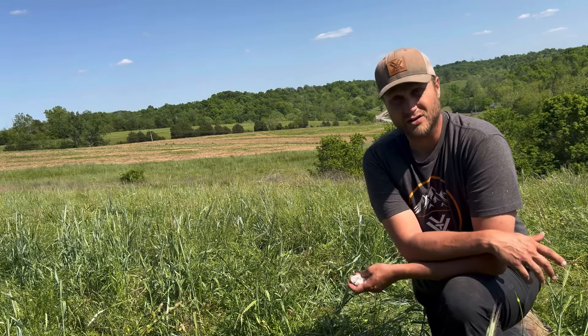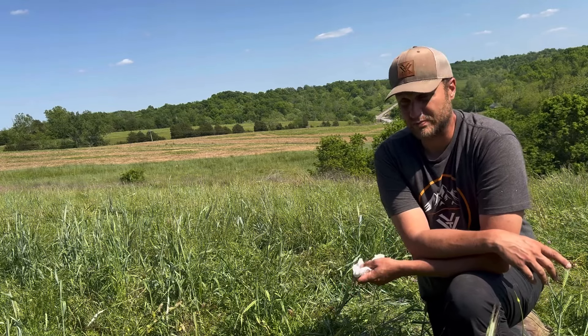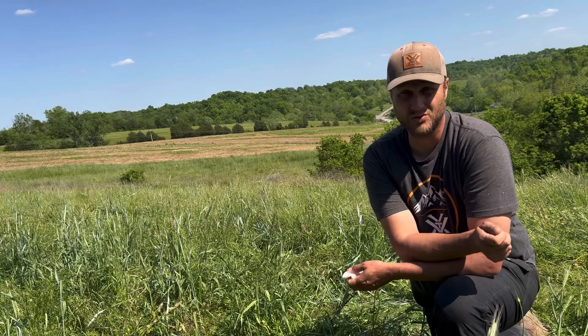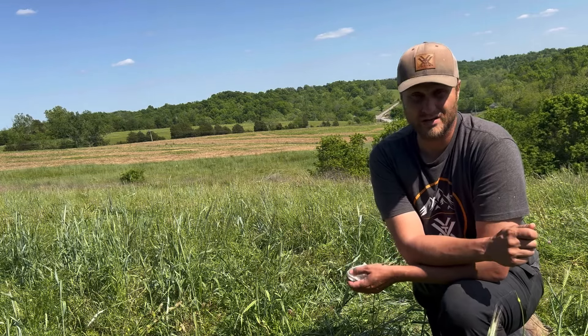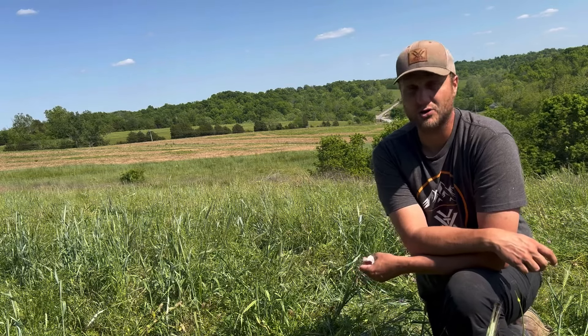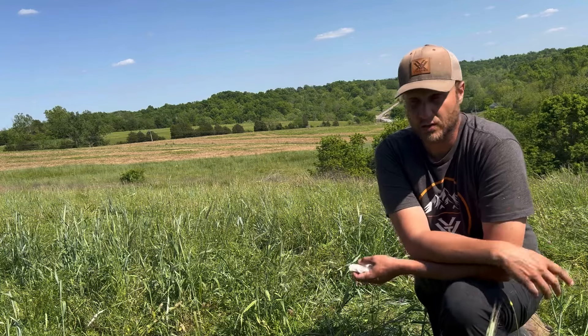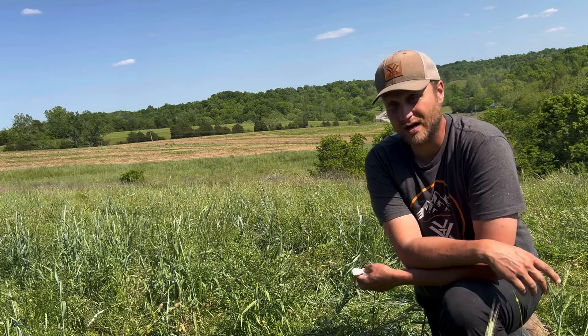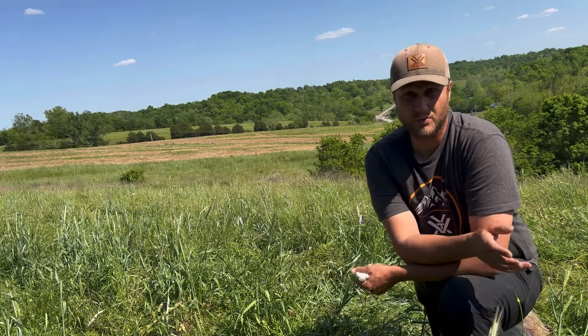The ryegrass versus cereal rye distinction is becoming more common and folks are understanding it more, but it's still surprising how many clients I go to every year who mix them up. A lot of the ryegrass use goes back to turkey plots in the south — that's what we were taught to use years ago. But that couldn't be further from the truth. When we talk about rye, we mean cereal rye.